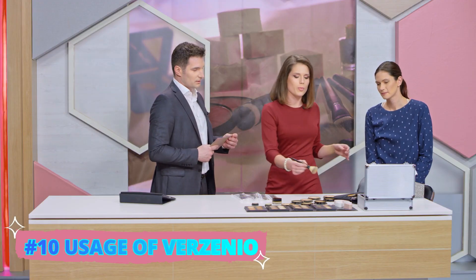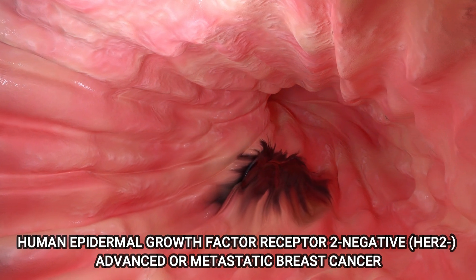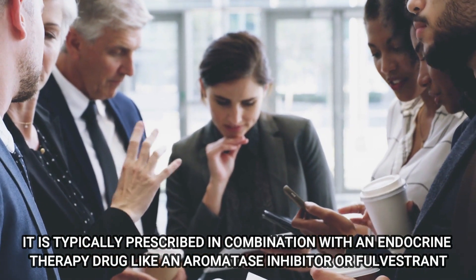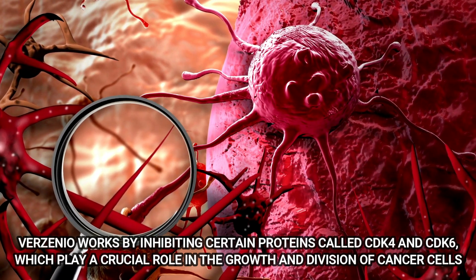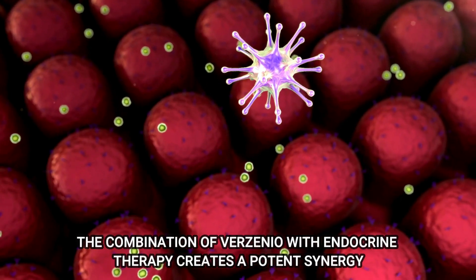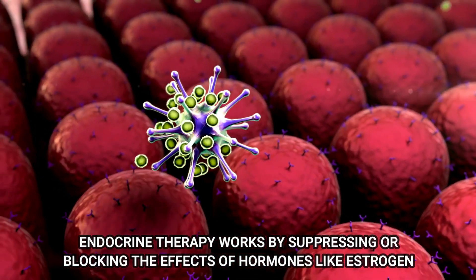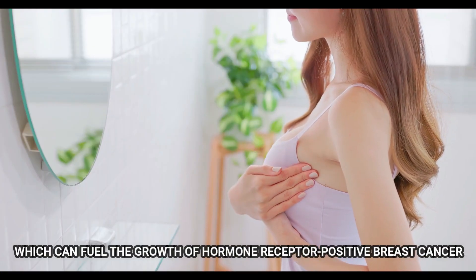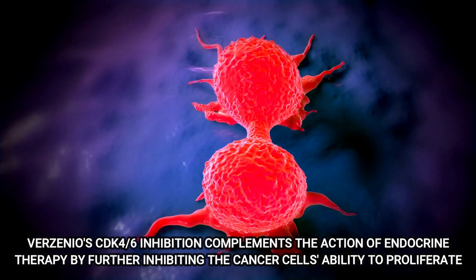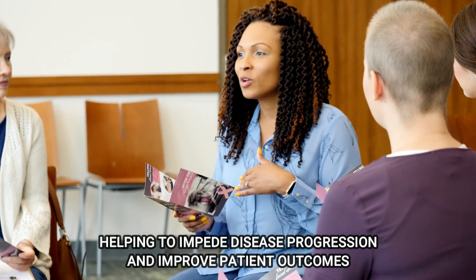Number 10: Usage of Verzenio. Verzenio is used for the treatment of hormone receptor-positive, human epidermal growth factor receptor 2-negative, advanced or metastatic breast cancer. It is typically prescribed in combination with an endocrine therapy drug like an aromatase inhibitor or Fulvestrant. Verzenio works by inhibiting certain proteins called CDK4 and CDK6, which play a crucial role in the growth and division of cancer cells. The combination of Verzenio with endocrine therapy creates a potent synergy, working by suppressing or blocking the effects of hormones like estrogen, which can fuel the growth of hormone receptor-positive breast cancer. Verzenio's CDK4/6 inhibition complements the action of endocrine therapy by further inhibiting the cancer cells' ability to proliferate, helping to impede disease progression and improve patient outcomes.